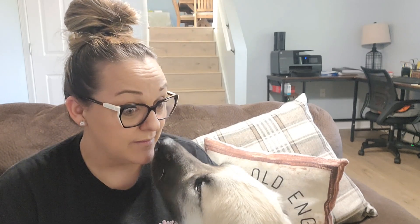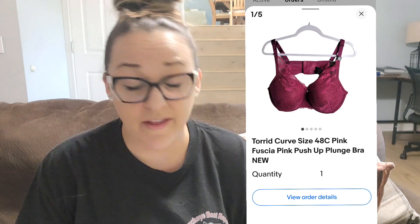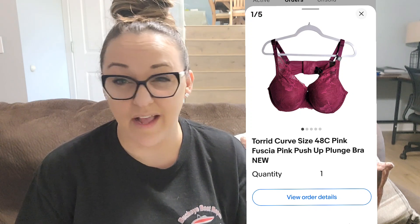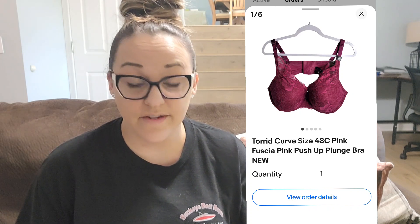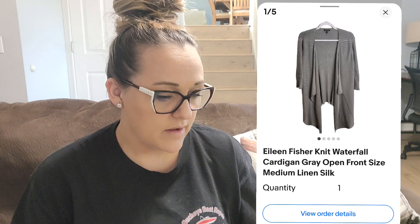I'm glad I made a little bit of money back. Next up on eBay I sold a Torrid curve bra. I think I just priced it too high. It can sell, it just doesn't sell for a lot, so be careful what you're picking up. It was a 48C, new with tags, and it sold for $20 on eBay — I paid $4.99.